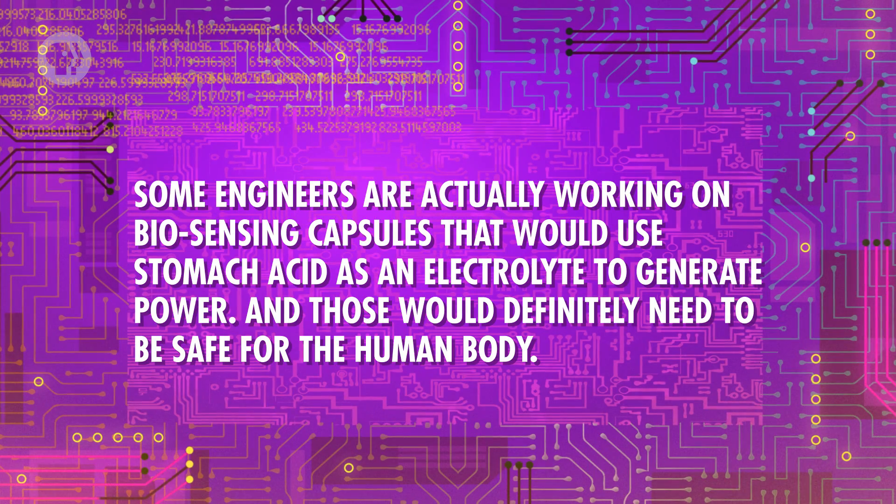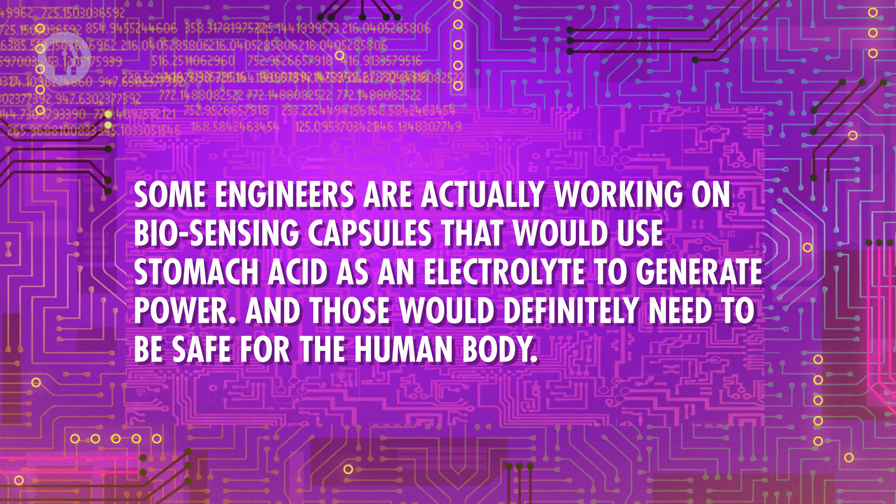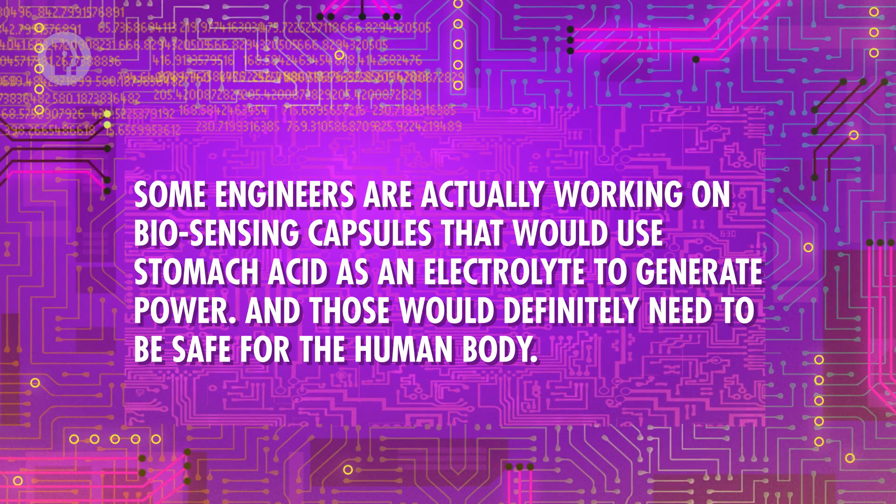But there are less obvious examples too. Mechanical engineers have to consider a battery's design, including its weight and shape, when incorporating it into a moving device like an automated drone or robot. Bioengineers, meanwhile, need to consider what chemicals go into their batteries. When you're implanting a battery-powered medical device into someone's body, the chemicals in the battery often come into close contact with the person's bloodstream. Some engineers are actually working on biosensing capsules that would use stomach acid as an electrolyte to generate power, and those would definitely need to be safe for the human body.